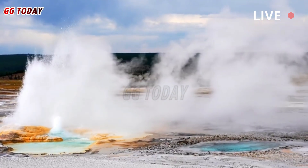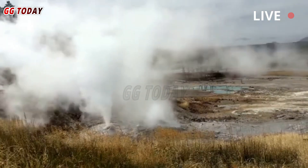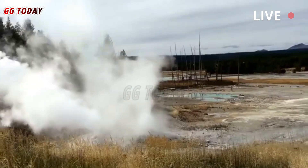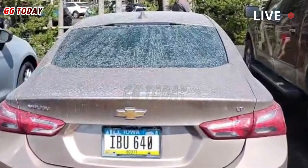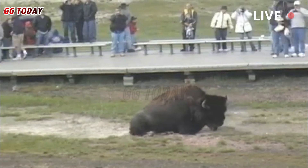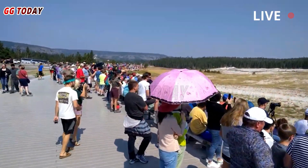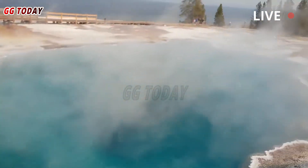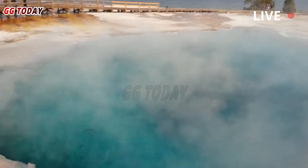It was like most summer mornings in Yellowstone National Park. Cars jostled for parking spaces, bison lounged in the meadows, and tourists strolled along the boardwalk, taking in the view of bubbling springs and spouts of water and steam. All were unaware of the pressure building beneath Black Diamond Pool, a hot spring in Wyoming's Biscuit Basin, about 2 miles northwest of the famed Old Faithful geyser.